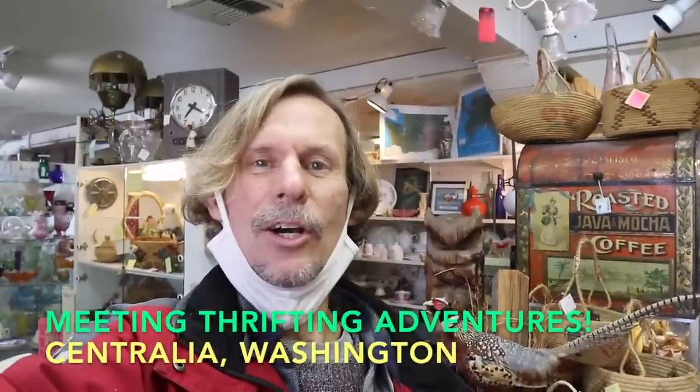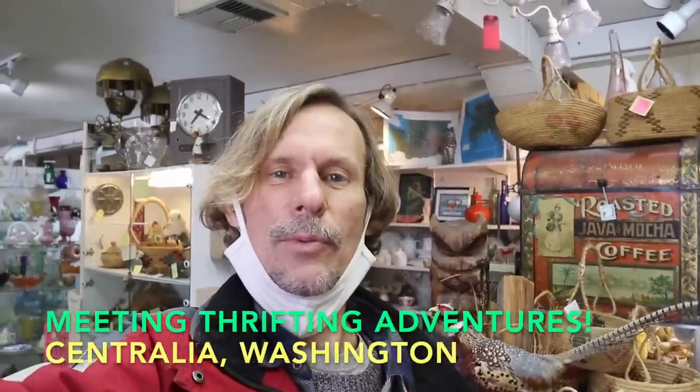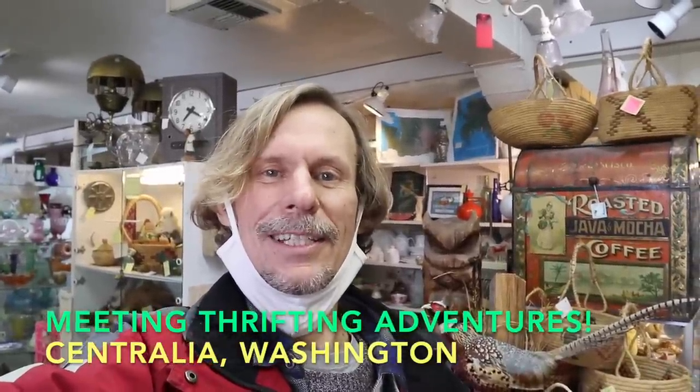Hey everybody, it's George the Antique Nomad and I am here in Centralia Square. This is where I had my first office when I was working in the antique business, and then when I left to do this as a solo dealer I took a space here — you can see part of it behind me. I've been away because of the pandemic, so I'm so glad to be back, and I put a few new things out including that lovely pheasant behind us today.